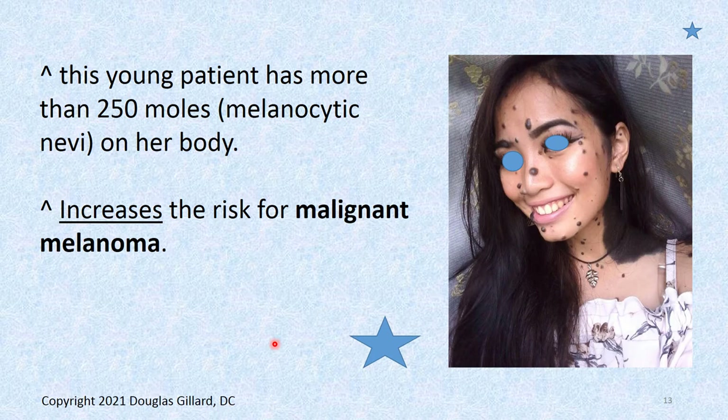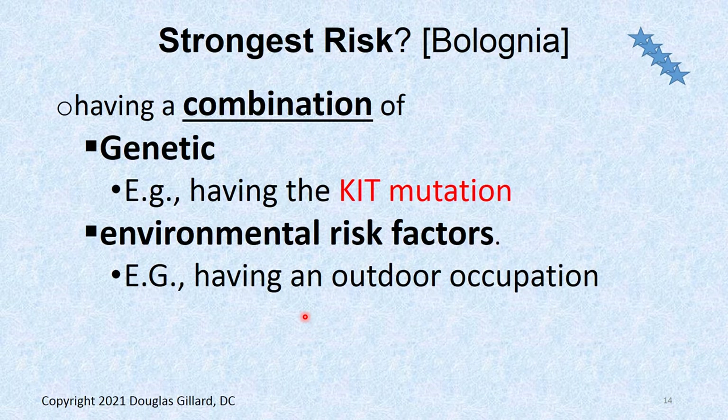Here's a young girl with more than 250 nevi on her body. A nevi is a mole, or you can call it a melanocytic nevus — there are congenital melanocytic nevi. She's got to watch the sun too; she's at increased risk for cancer and needs to watch all those moles carefully to make sure they're not changing.